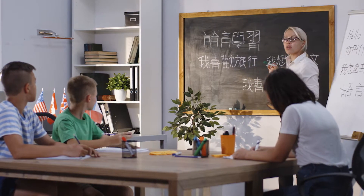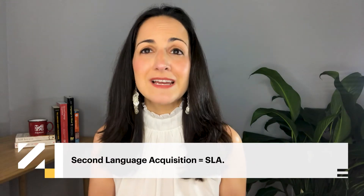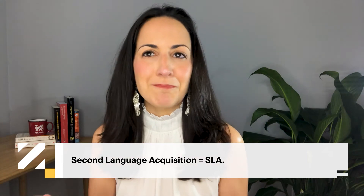Today's video is the first of several about the individual factors that influence language learning. Have you ever noticed that some people just seem to have a knack for learning foreign languages? For years, second language acquisition researchers have been trying to understand whether and why some people are naturally better at learning new languages, and while there isn't one definitive answer, one strong contender is something known as language aptitude.